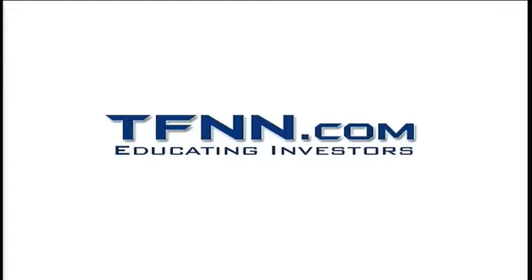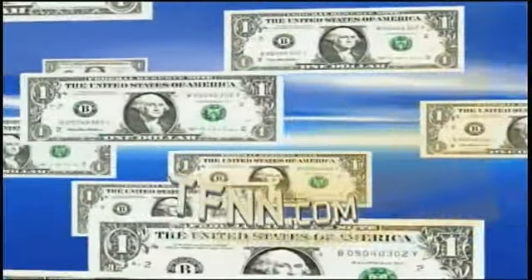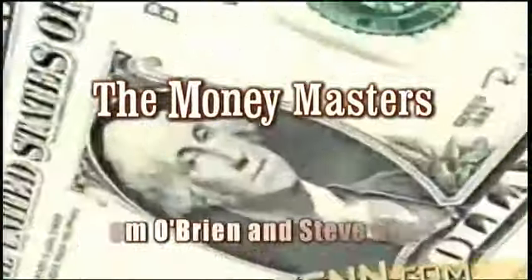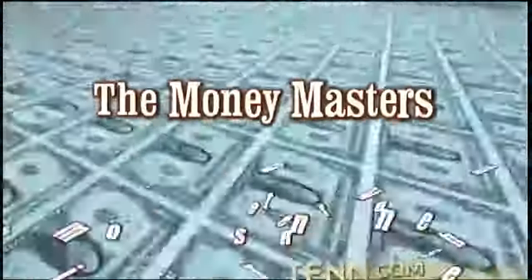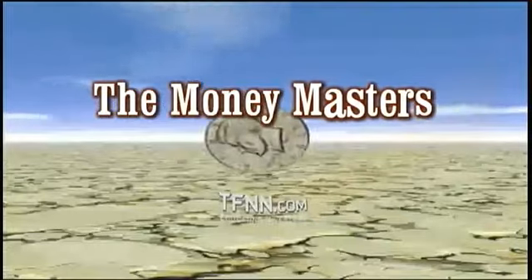Welcome to the Money Masters show, live at TFNN. Your Money Masters hosts are Tom O'Brien and Steve Rhodes. I'm Steve Rhodes here.